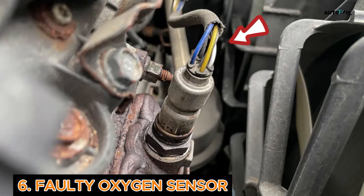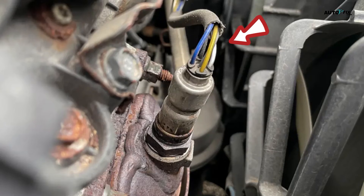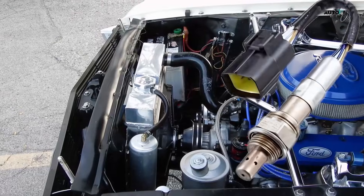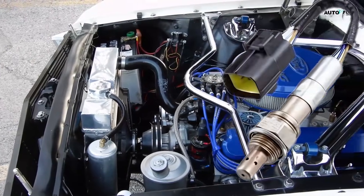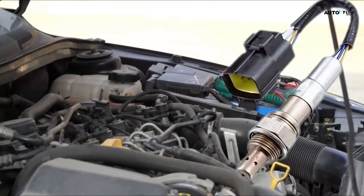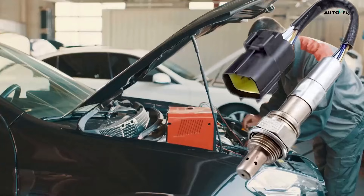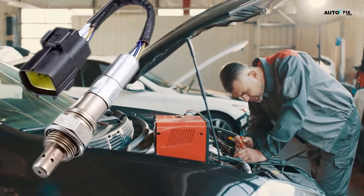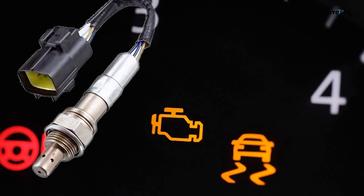Cause 6: Faulty Oxygen Sensor. This little component tells your computer how much fuel to send based on the oxygen in the exhaust. If it's reading wrong, your engine runs too rich or too lean, and that leads to rough idle. To fix this, sometimes cleaning helps, but usually it's best to replace it. Your check engine light and a code reader will help point this one out.